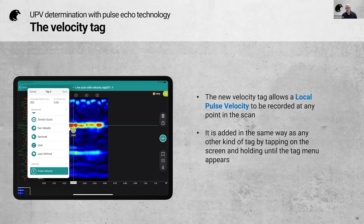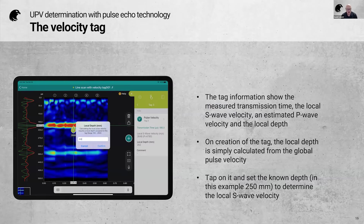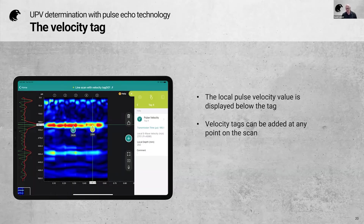To add a new velocity tag, it's very simple — done the same way as adding any other tag on the image. Press and hold on the screen at the desired location, and rather than selecting a structural tag, select the pulse velocity tag. When the tag is created, it calculates a local depth based on the global pulse velocity. Tapping on the local depth in the information bar lets you enter the specific known depth — in this case 250 millimeters. The pulse velocity at that location is then indicated directly below the tag, and you can add as many tags as you wish throughout the scan.